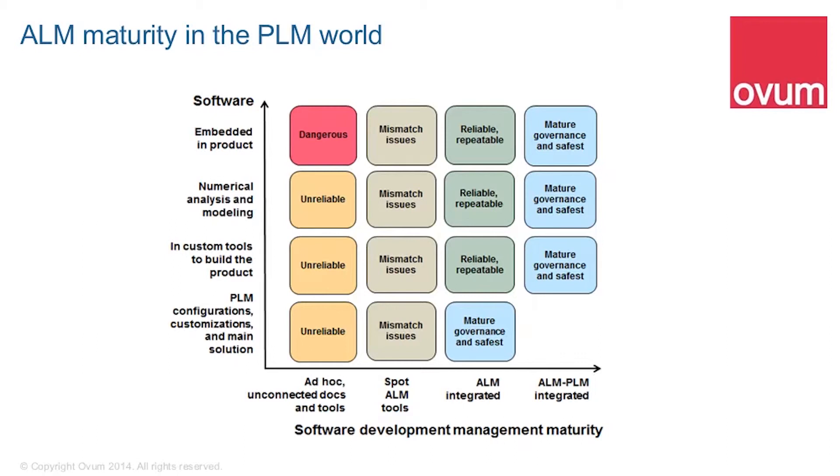We need to know exactly which version of firmware is in which ECU. The next layer down, we look at numerical analysis and modelling — a huge asset for the engineering firm — the algorithms. That is again software that needs to be managed and version controlled. Then the next layer down covers custom tools to build the product: unique tools that engineering firms custom build, and those tools are driven by software. Again, this is software that needs to be managed and version controlled.